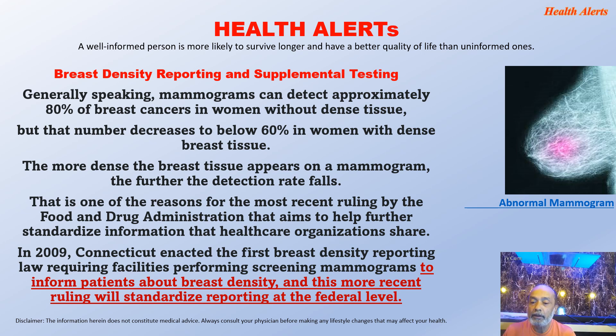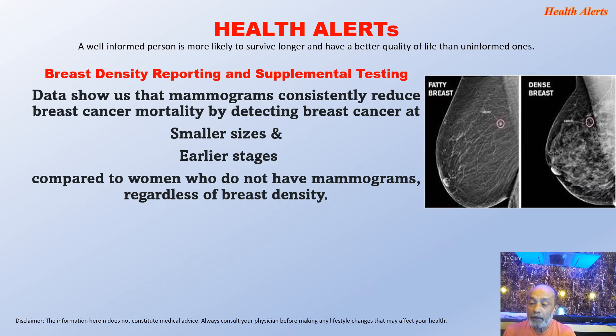This is one of the reasons for the most recent ruling by the US Food and Drug Administration, which aims to help further standardize information that healthcare organizations share. In 2009, Connecticut enacted the first breast density reporting law requiring facilities performing screening mammograms to inform patients about breast density, and this more recent ruling will standardize reporting at the federal level. Data shows that mammograms consistently reduce breast cancer mortality by detecting breast cancer at smaller sizes and earlier stages compared to women who do not have mammograms, regardless of breast density.